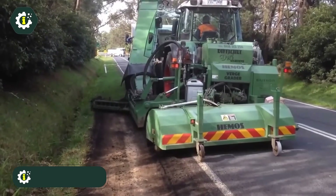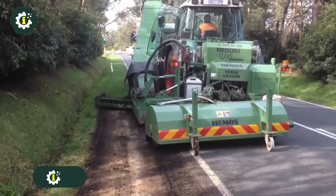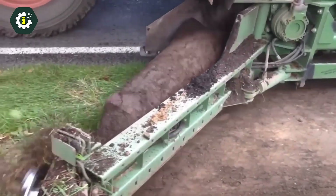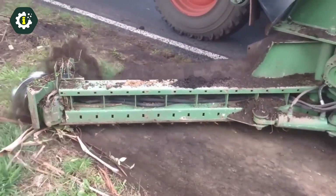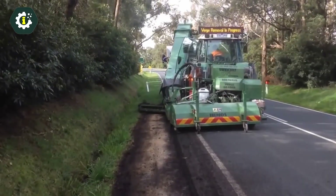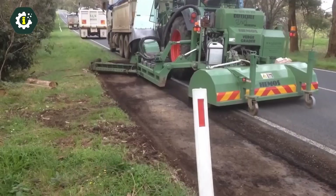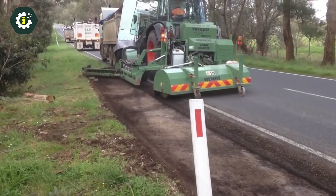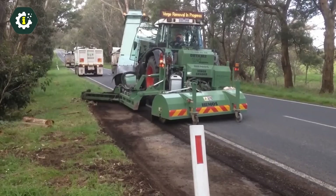The Hemos Verge Grader is an innovative machine designed to effectively remove the dangerous road shoulder buildup, which can lead to water ponding and erosion along the sides of roads. It tackles this problem by cutting the roadside verges and loading the material directly into waiting trucks, in harmony with traffic flow, leaving the roadside clean and free from any buildup. This machine has greatly simplified road shoulder maintenance, making these processes much more efficient and manageable.